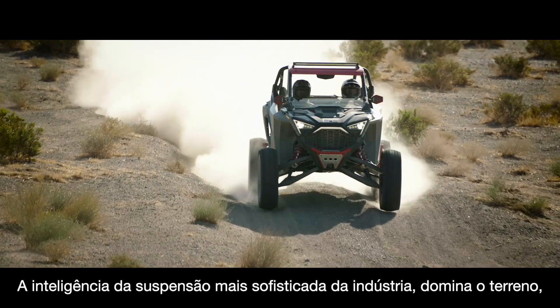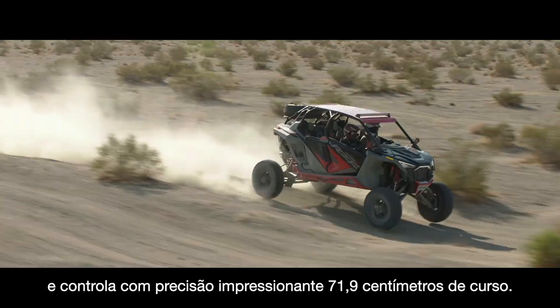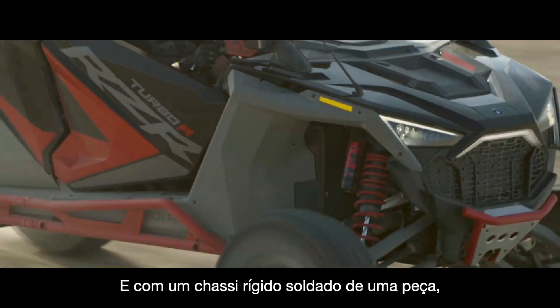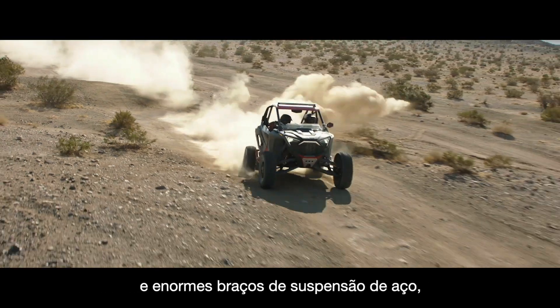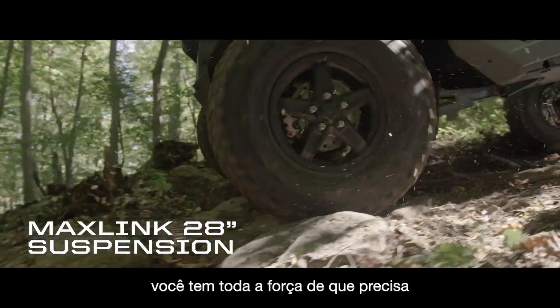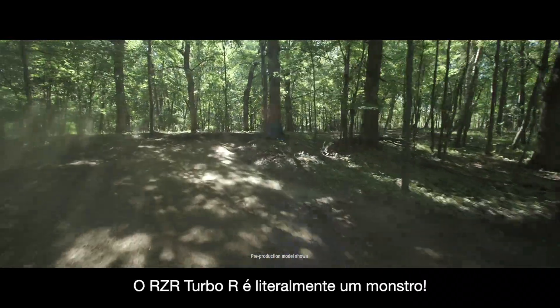The terrain-dominating intelligence of the industry's most capable smart suspension precisely controls a staggering 28 inches of travel. And with a rigid one-piece chassis and fully boxed stamped steel suspension, you have all the strength you need to confidently conquer the roughest terrain. Razor Turbo R is a flat-out monster.